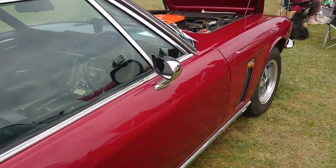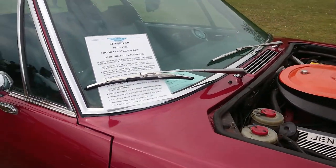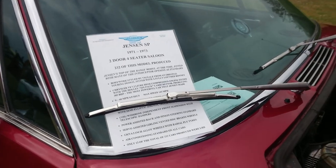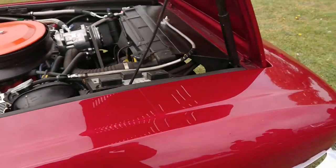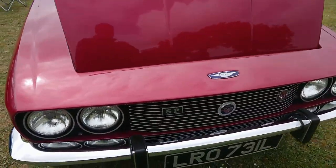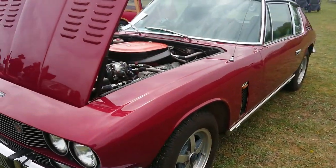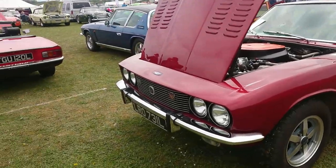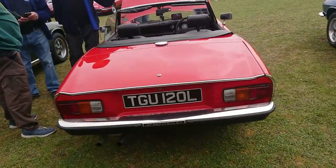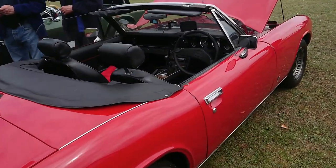Have a look at this one too — Jensen Interceptor SP, 7.2 litre. 72-73 registration on this one — an early Jensen Healey. I think these came out in 72, so it's a 72-73 registration with the four-speed gearbox in it.